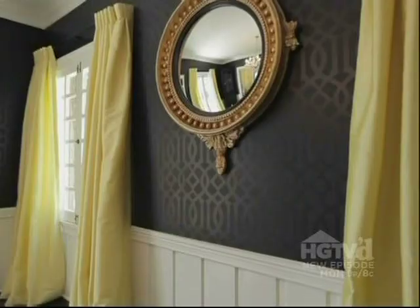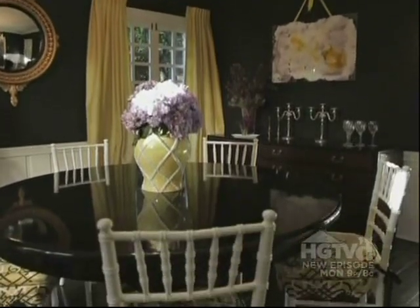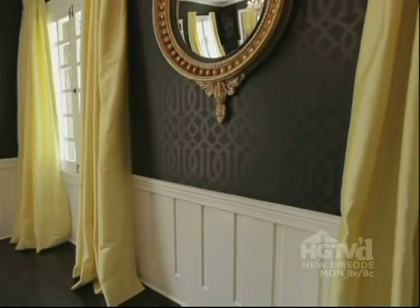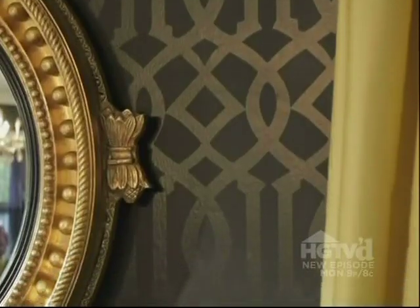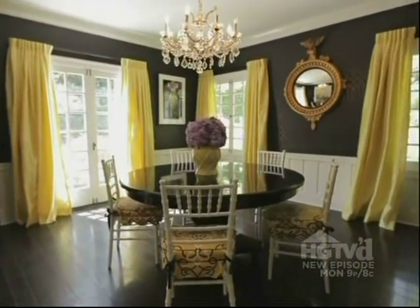I have one more room to show you which is the dining room, which is very different from this room. To the left of the living room is a dramatically wallpapered dining room. In this room I went a little bit overboard with the black but I really felt like this room could carry it off. It has a lot of light and a lot of windows, and it has the white wainscoting below, and it was totally able to carry a black wallpaper — it's really very chic and cozy.